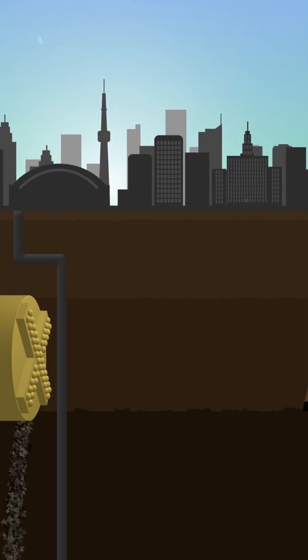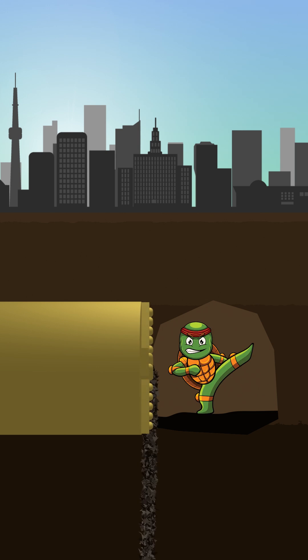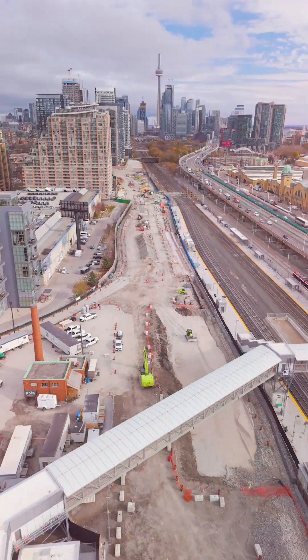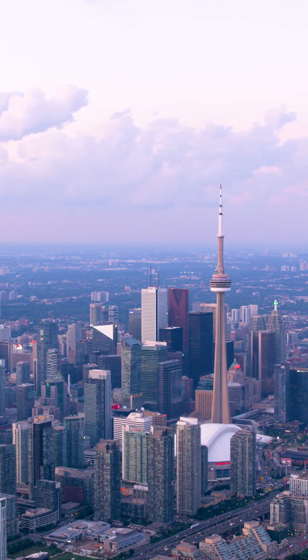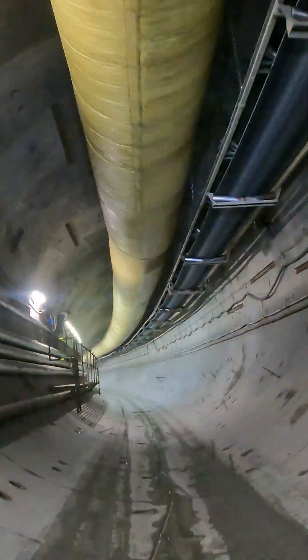Have you ever wondered why our tunnel boring machines don't hit sewers or other buried things when they're digging underground? Well, there's a reason for that. Before we start building major transit projects, we need to make sure we fully understand the spaces where we'll be working, both above ground and below ground. But how do we find out what's beneath the surface?